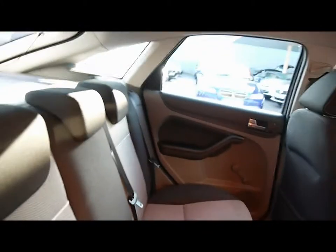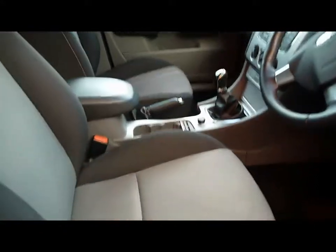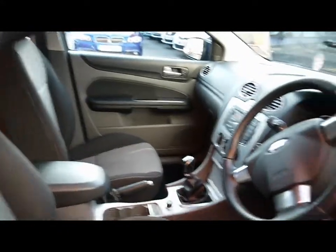Full cloth interior, headrests in the rear, and plenty of room for passengers. Same style seats in the front, with no wear or tear at all in the interior.